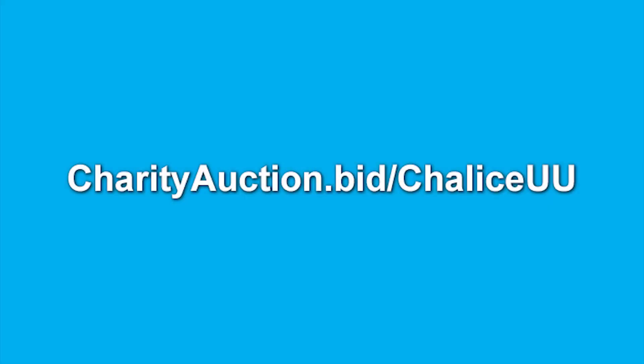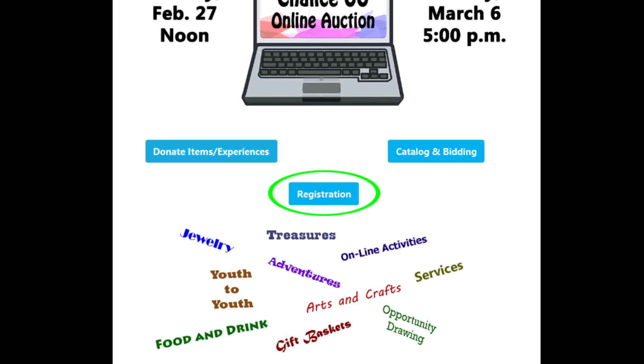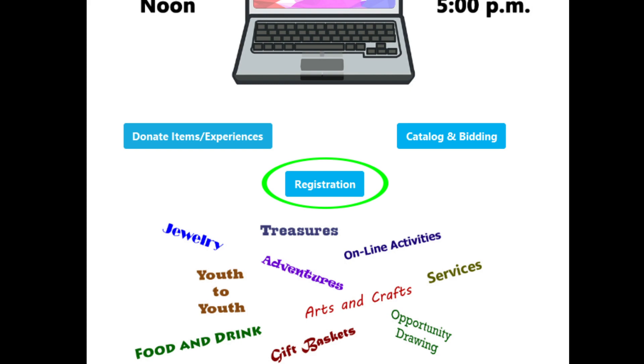Registration is easy. Go to charityauction.bid/chaliceu.u and click on the registration button underneath the Chalice Auction logo on the home page.